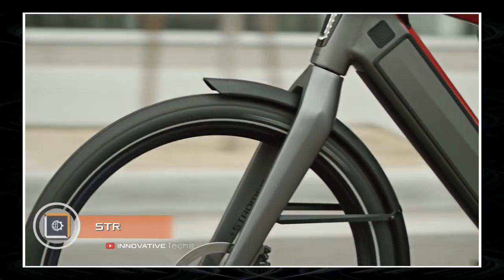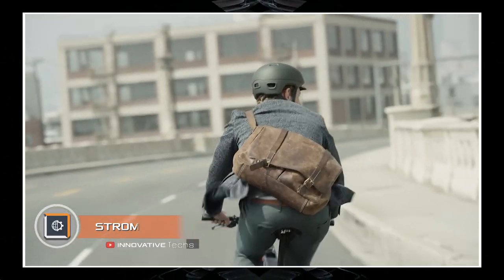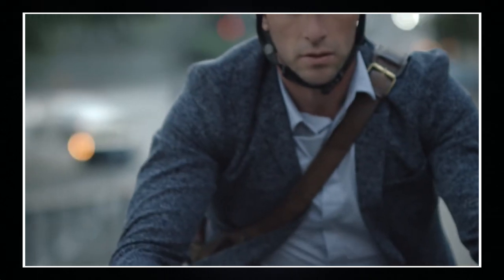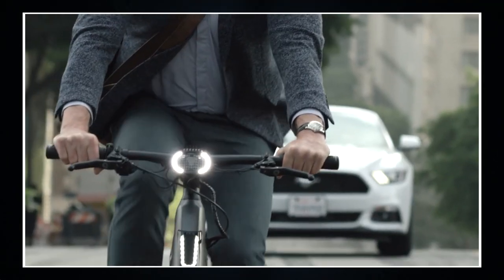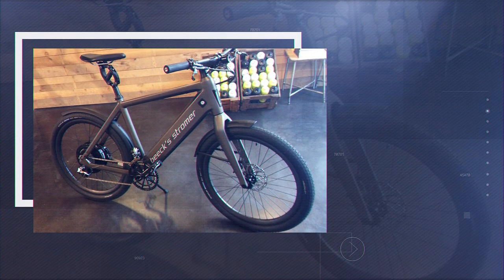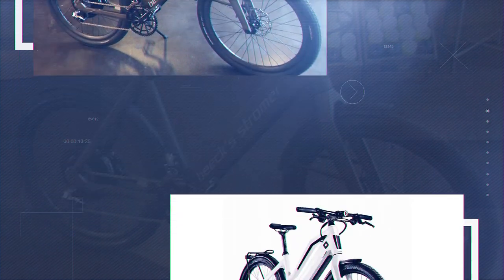When working on the Stromer ST2S, engineers primarily focused on range. Their creation is able to travel on a single charge more than 93 miles, which is an outstanding result for an electric bike. This indicator is achieved thanks to the Sino Drive motor and a battery with a capacity of one kilowatt-hour.